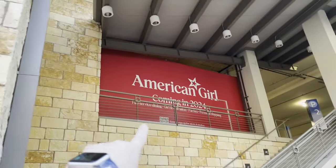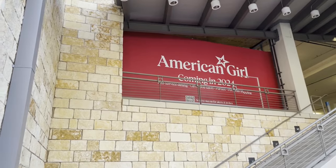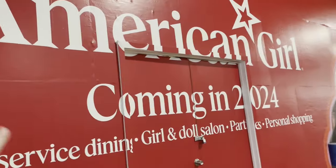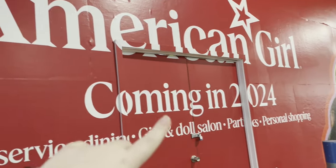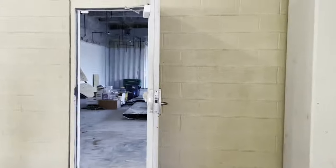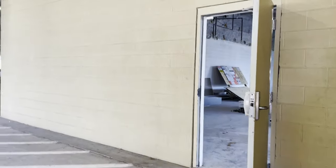And then we have upstairs — so it looks like there might be two entrances: one down here and one kind of in the parking garage. It says the same thing as what the lower sign says. We are now walking up the stairs to this parking garage where I'm assuming there will be another entrance. Let's see if we can get some more scoop on the new store. So I'm assuming this is going to be maybe another entrance because it also says American Girl coming in 2024. This side has some Truly Me dolls. As I was walking around the backside on the second floor in the parking garage, I noticed they were working on it inside and they left the door open, so here's inside footage of what it looks like.